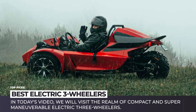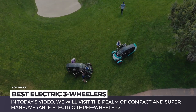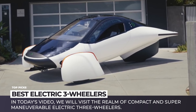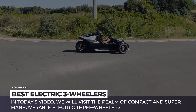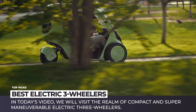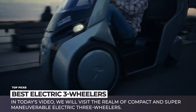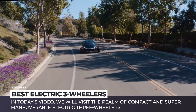It feels like the modern automotive world exists in two parallel dimensions. One universe is building ever bigger SUVs and trucks, while the other is fixed on downsizing. Today we'll use our interdimensional portal to visit the realm of compact and super-maneuverable electric three-wheelers. They combine eco-friendly operation with limitless fun and convenience. Subscribe to Automotive Territory and let's explore the newest electric trikes and three-wheel autos. Enjoy the ride!